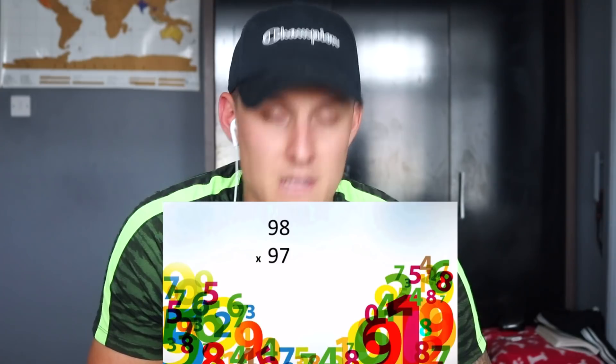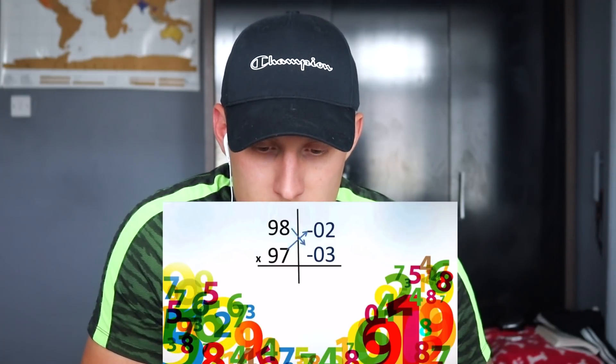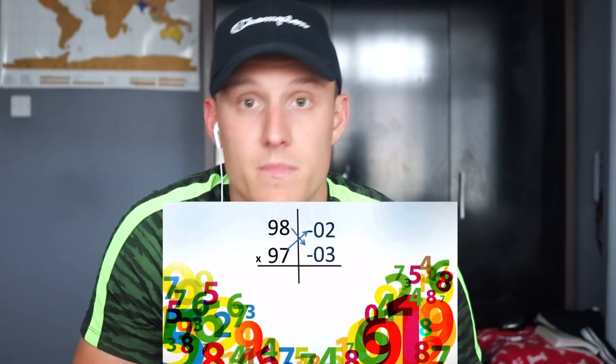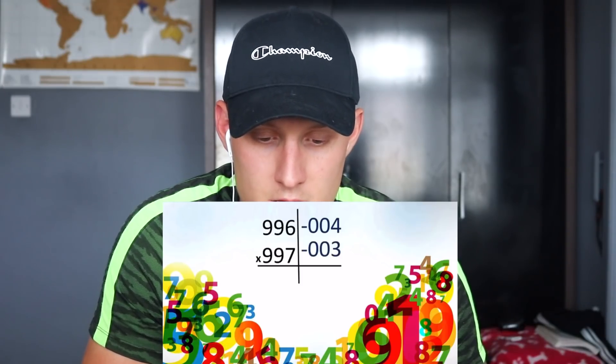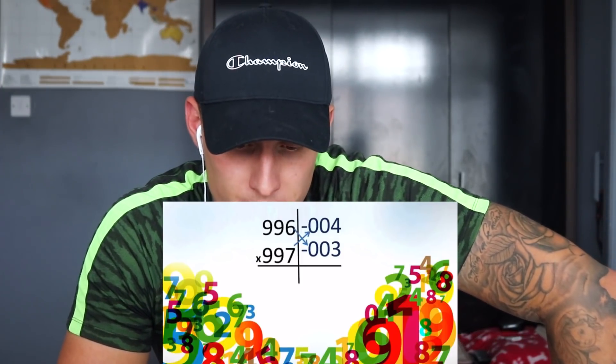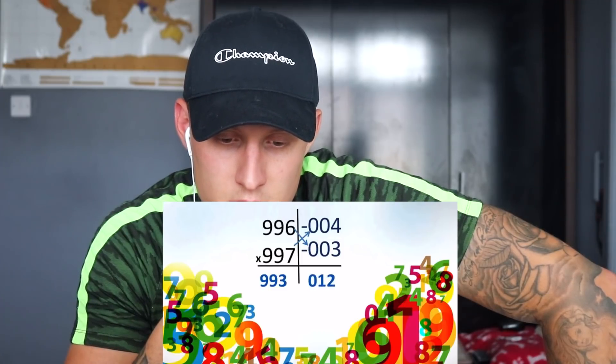Another example: 98 times 97. Is it more or less than 100? Less by how much? So 02. And 97 gives minus 03. So 98 minus 03 gives 95, and the second part is 06 — answer: 9506. Then a bigger number with base 1000: 996 times 997. That's minus 004 and minus 003. Cross-subtract: 996 minus 003 gives 993, and 004 times 003 gives 012. Answer: 993012. This is why you don't need a calculator.